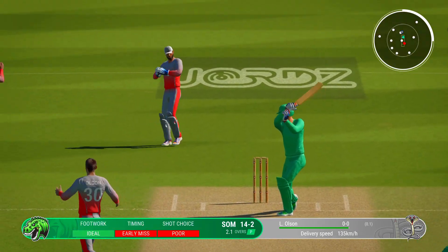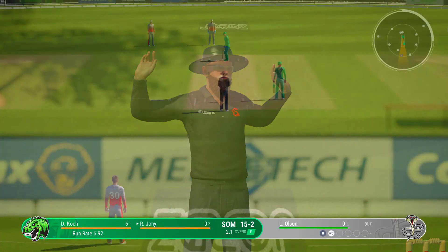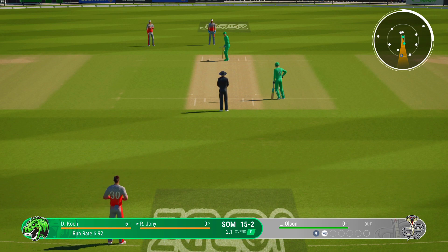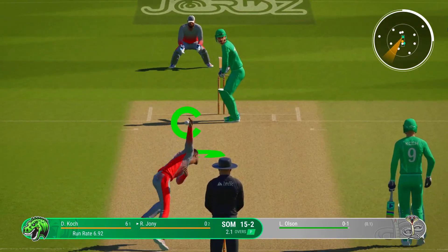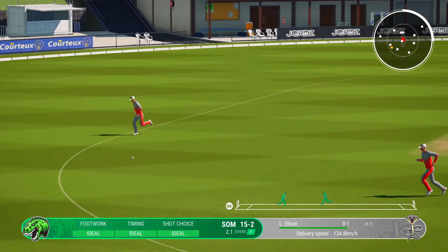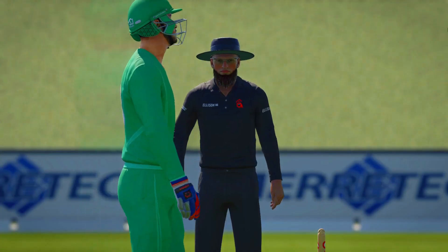The batter's made a bit of a meal of that delivery. Goes over the top with that shot — you can't fault it. Nicely played and it was four runs all the way.